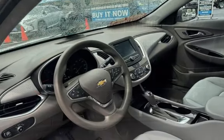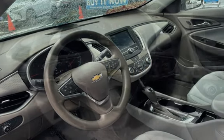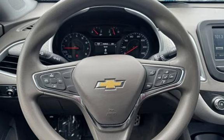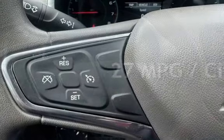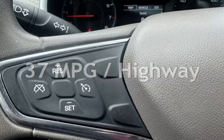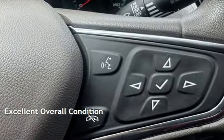This Chevrolet is a great value with less than 34,000 miles on the odometer. Estimated fuel economy for this vehicle is 27 miles per gallon in the city and 37 miles per gallon on the highway. This vehicle is in excellent overall condition.